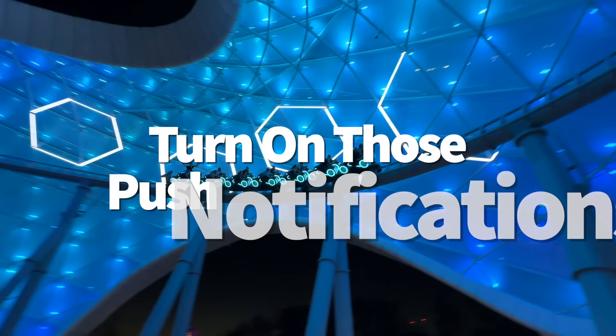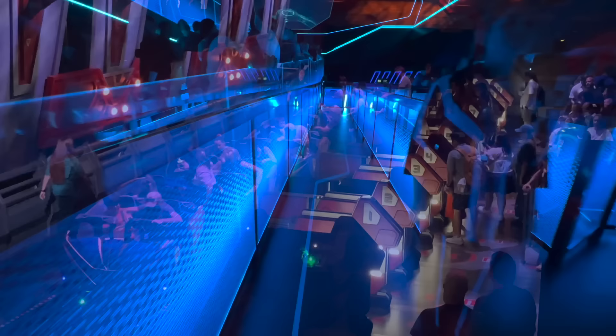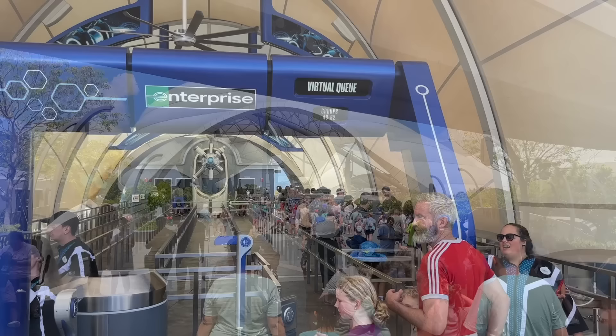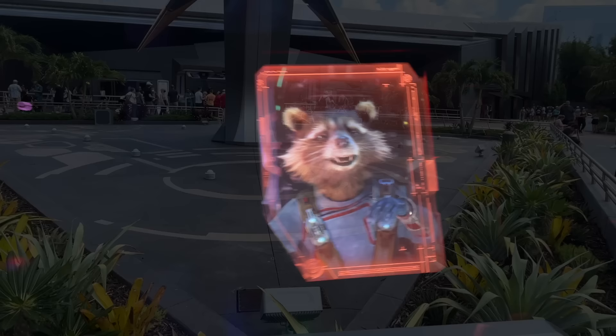Now turn on those push notifications. Getting a boarding group for the virtual queues of Tron Lightcycle Run in Magic Kingdom and Guardians of the Galaxy: Cosmic Rewind in Epcot is still the only way to experience either coaster unless you pay extra for an individual Lightning Lane. Once you have a boarding group, make sure your push notifications are turned on for the My Disney Experience app so you don't have to keep checking back. You'll be notified when your number is called, and after that you'll have an hour window to scan into the line.